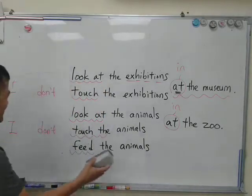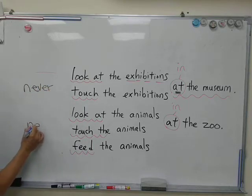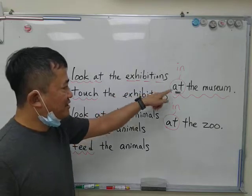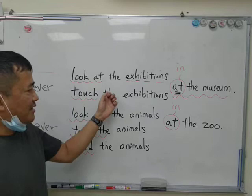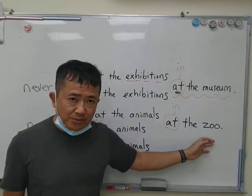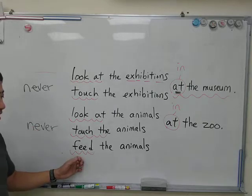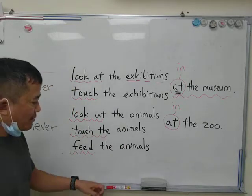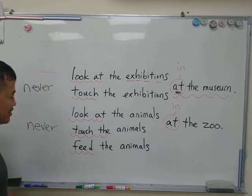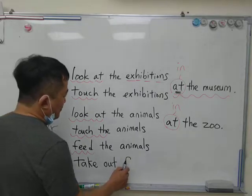Instead of saying 'don't,' I can say 'never.' Remember the word 'never'? So I can say: I look at the exhibitions at the museum, I never touch the exhibitions at the museum, I look at the animals at the zoo, I never touch the animals at the zoo, and I never feed the animals at the zoo. Now, if you don't feed the animals, obviously you don't need to bring food, but if you do bring food, you don't take out the food. I don't take out — that's another one that we did today — take out food at the zoo.